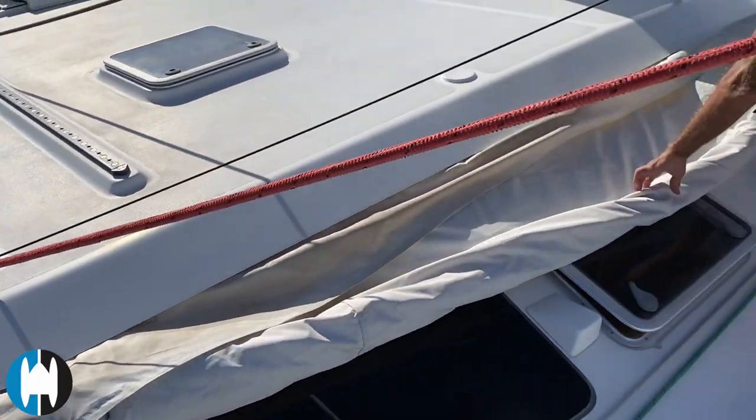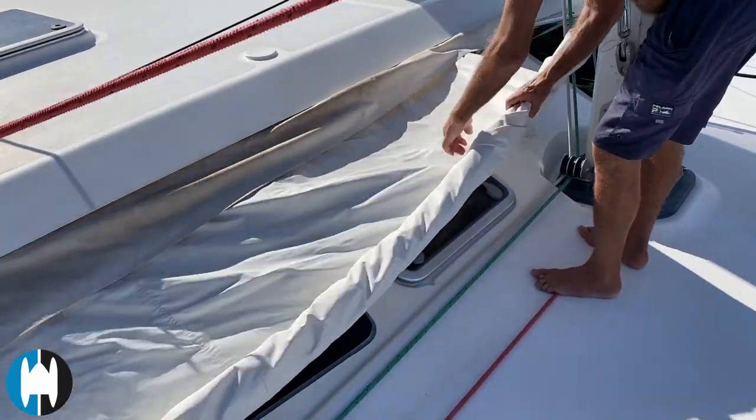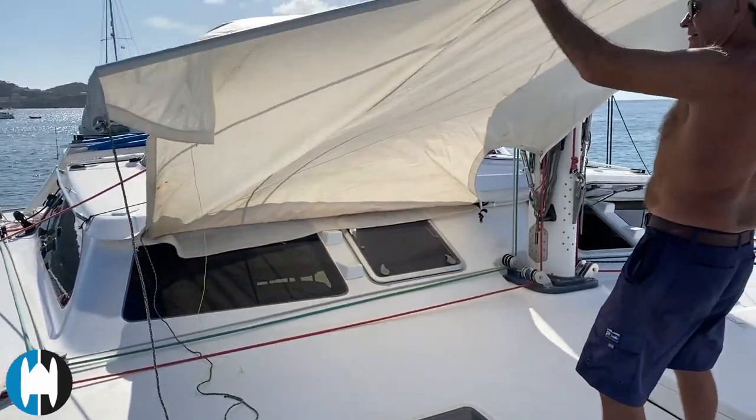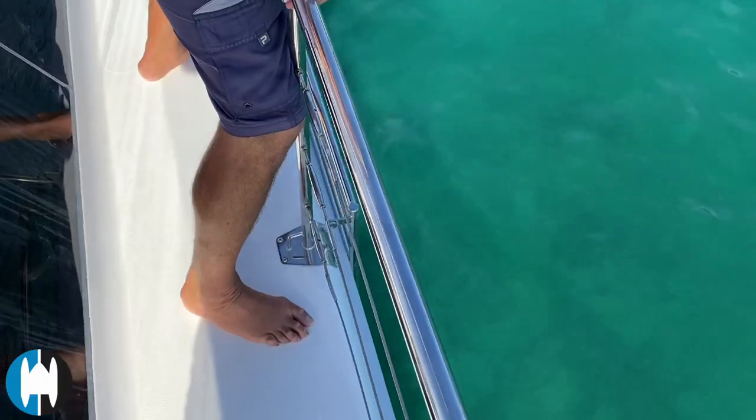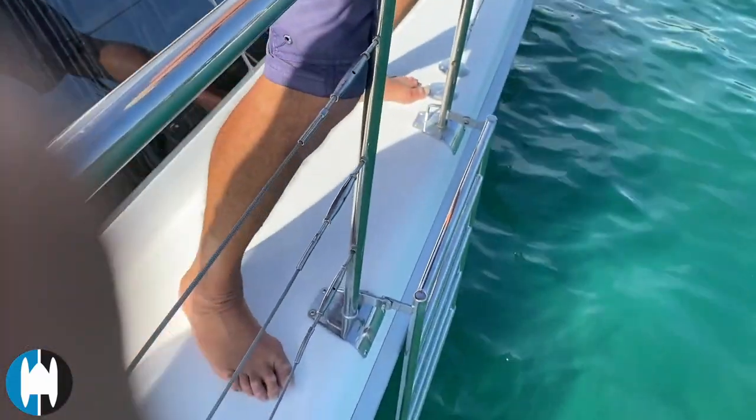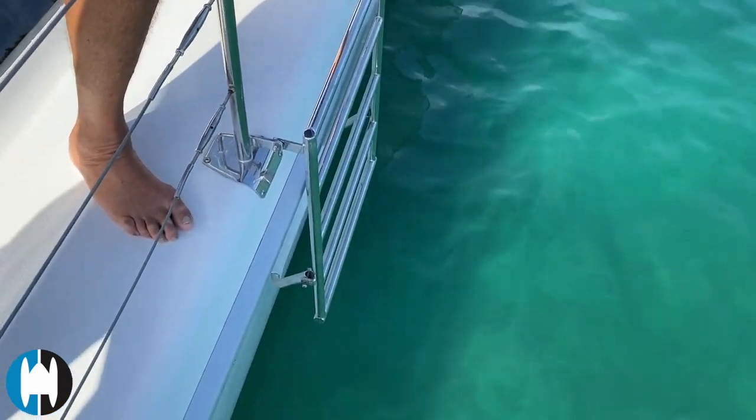There are some neat fold-away sun shades on the front — these zip into their own little bag but they fold out and create a bunch of extra shade. They also funnel air through the salon if you're at anchor and looking for some breeze.